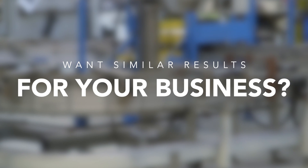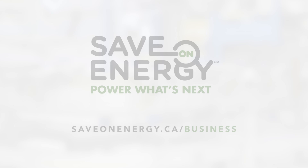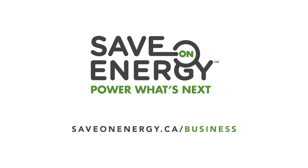Want similar results for your business? Power what's next by visiting saveonenergy.ca slash business or contacting your local hydro company.